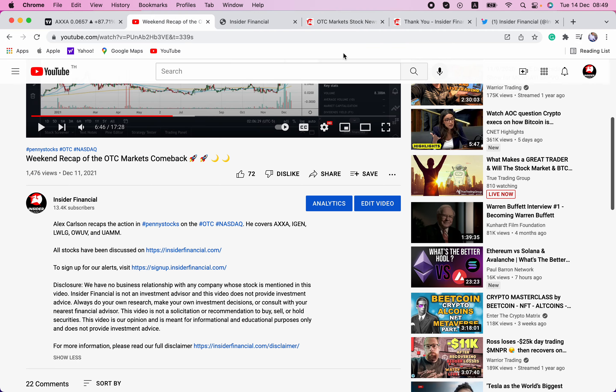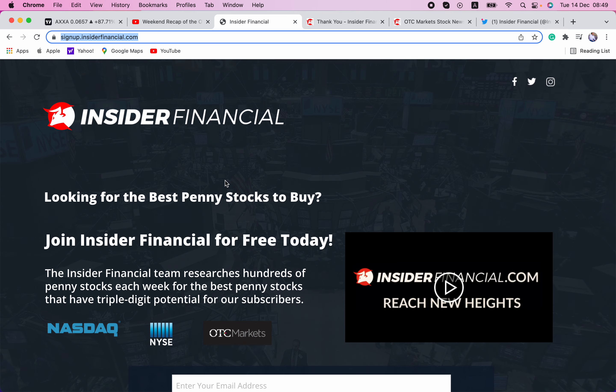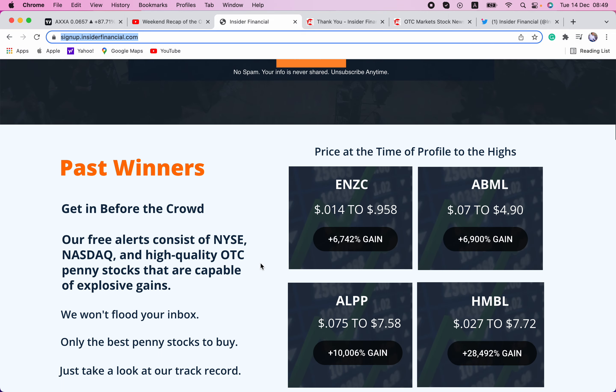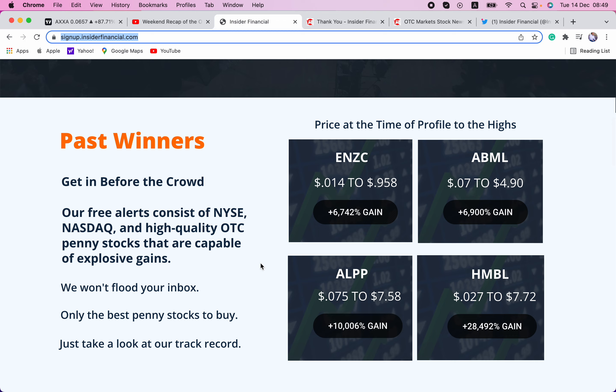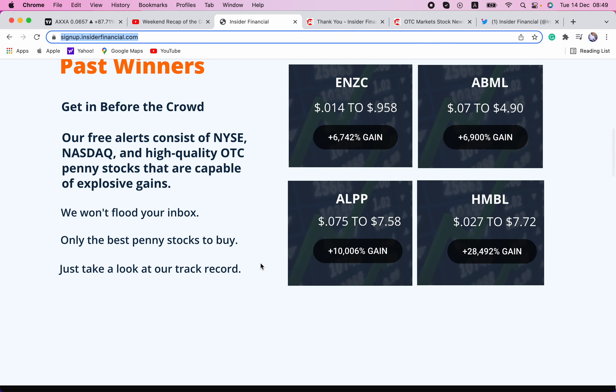With that out of the way, remember to smash the thumbs up button if you like this video. Also hit the red subscribe button and the little notification bell to be notified when we go live with a new video. Also go over to signup.insiderfinancial.com. This is where subscribers get first look at stocks we're going to be covering — stocks like ENZC at $0.014, ABML at 7 cents, ALPP at 7.5 cents, and HMBL at $0.027.